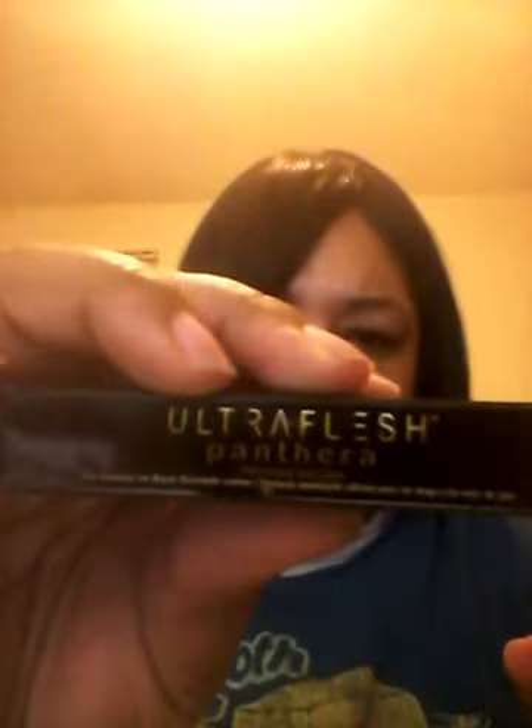This is Ultra Flush — Panthera — mascara. And this is like a trial size. I think this is black — Ultra Jet Black Buildable Lashes.